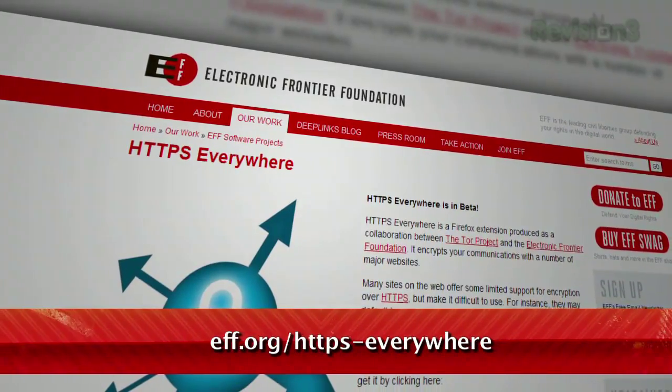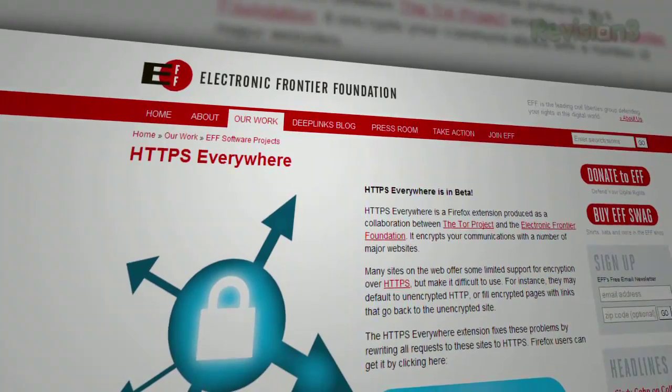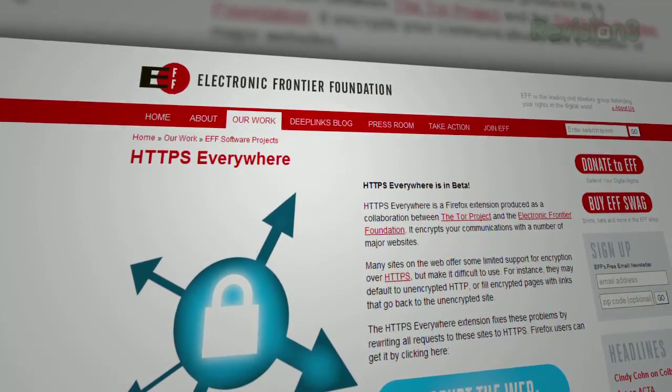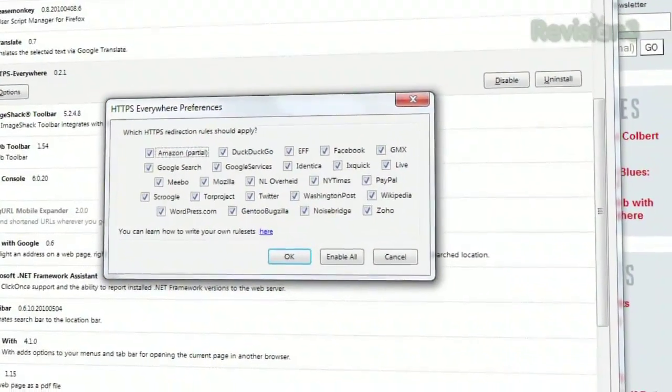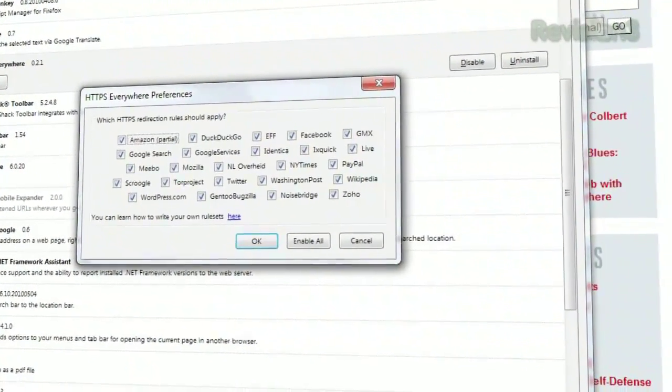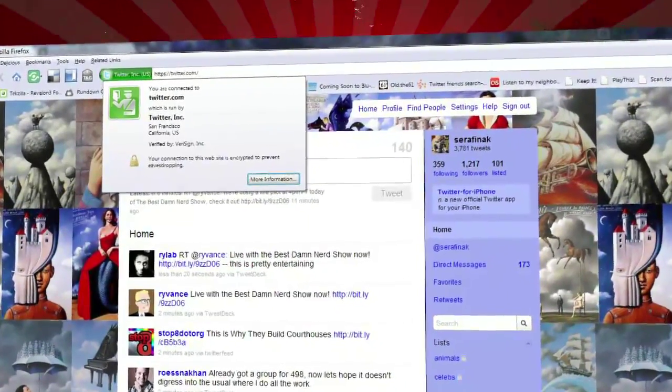Just go to EFF.org/HTTPS-Everywhere to download it. Although it's called HTTPS Everywhere, the name is only slightly misleading as it only applies to about 20 different websites, including Twitter, Facebook, Mozilla, PayPal and more. Just click the Options button to select or deselect the sites you want it to apply to.